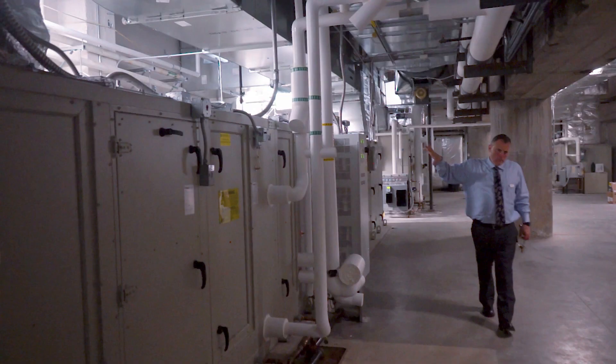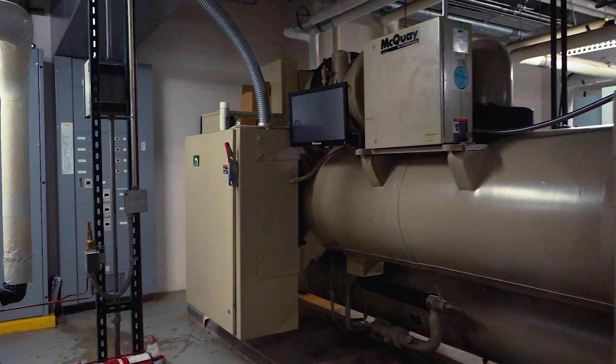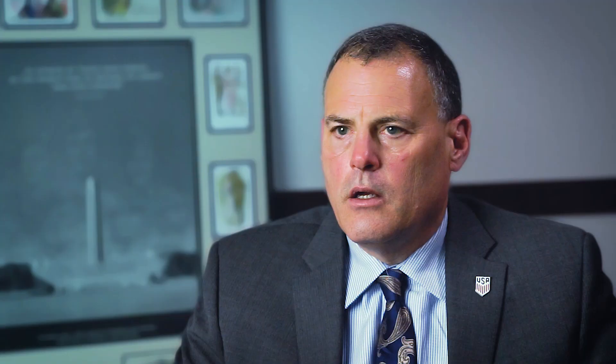We have upgraded the lighting on the outside of the tower, so we will be completely LED outside. At the same time, we've been working on our heating and cooling plants. We cool 365 days a year, so our chillers were upgraded and put online with our Johnson Controls system.